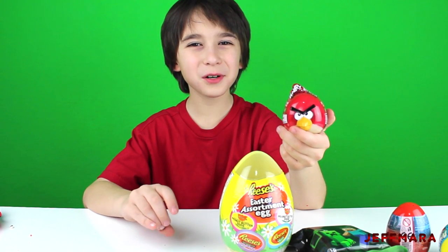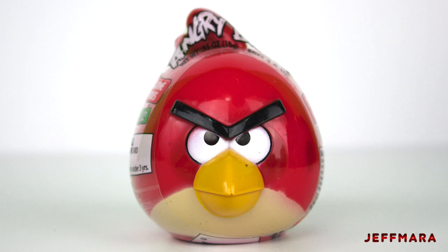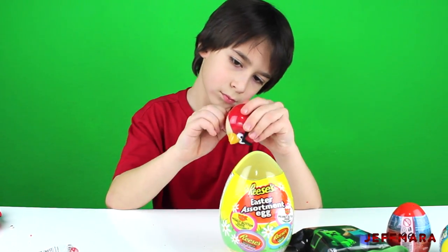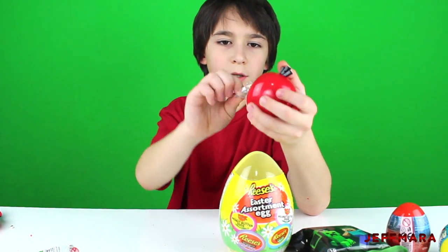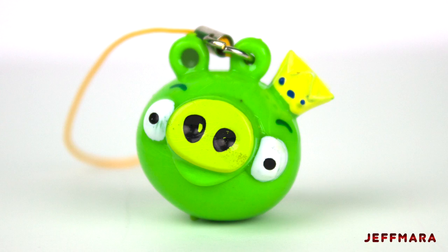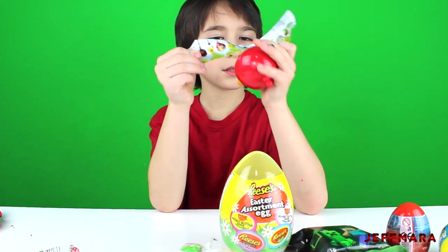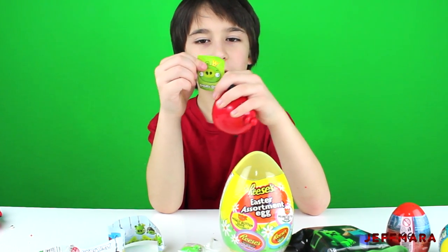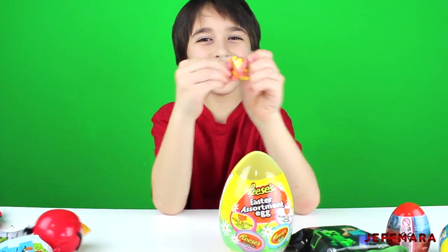Next I'm going to open up this Angry Birds 3-in-1 collection keeper. I got King Pig. I got a piece of paper that shows the figures that we collect, a King Pig sticker, and candy.